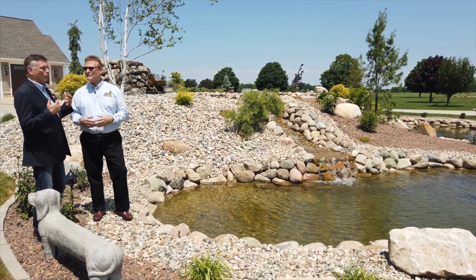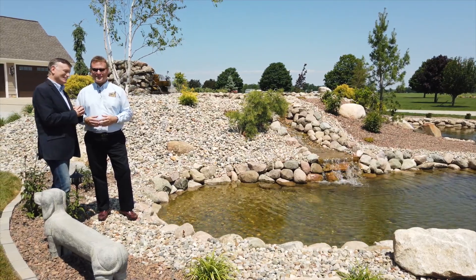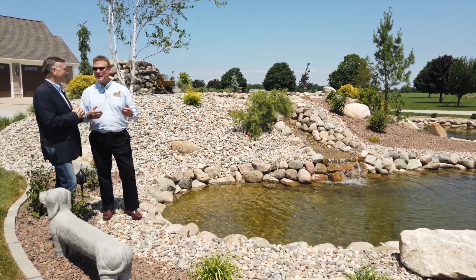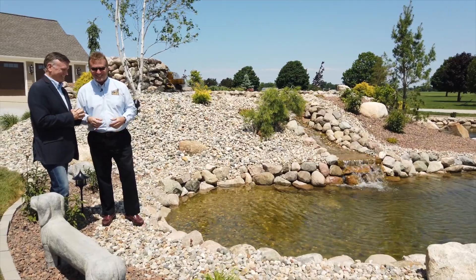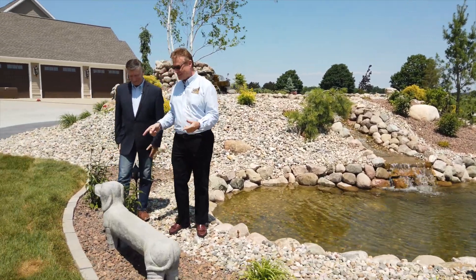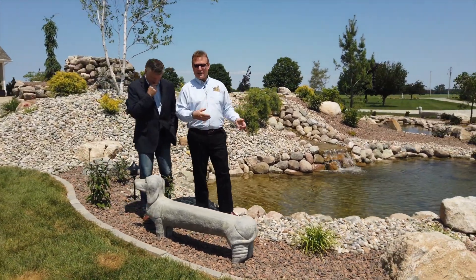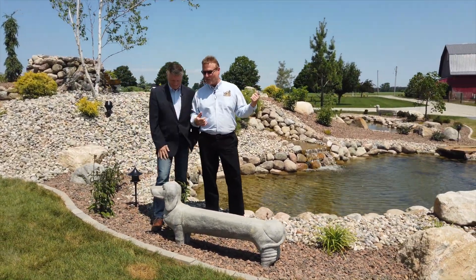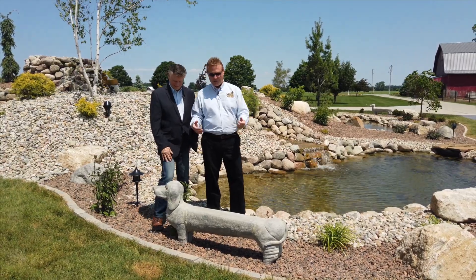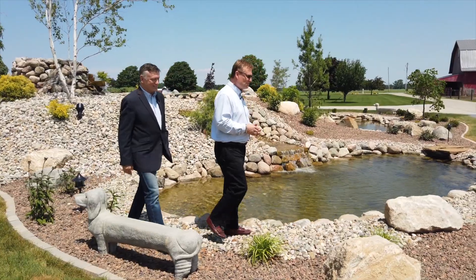How many gallons of water are you guessing flow through here? That's a great question — a lot. One of the favorite things of the homeowners is actually this dog bench here, perfectly situated so you can sit and watch the dogs play in the pond. A nice little resting spot.